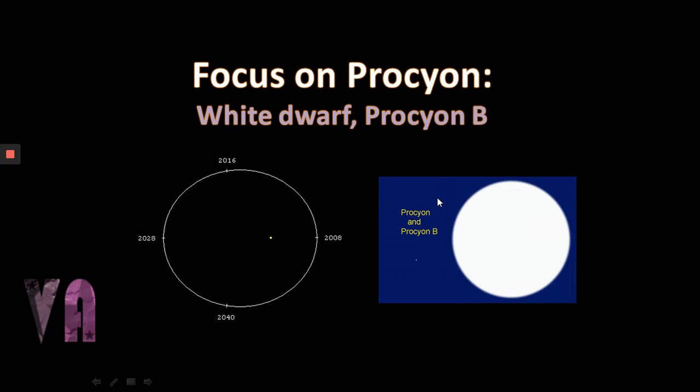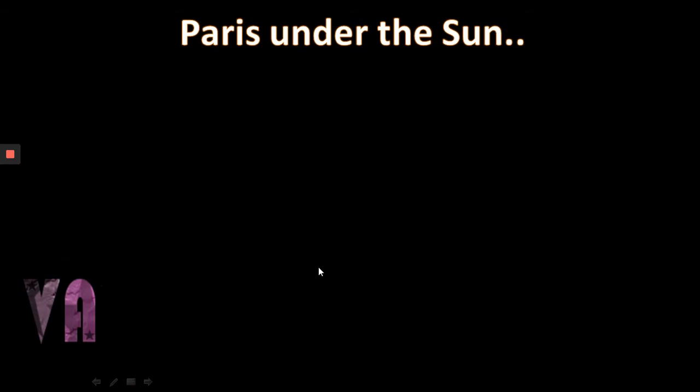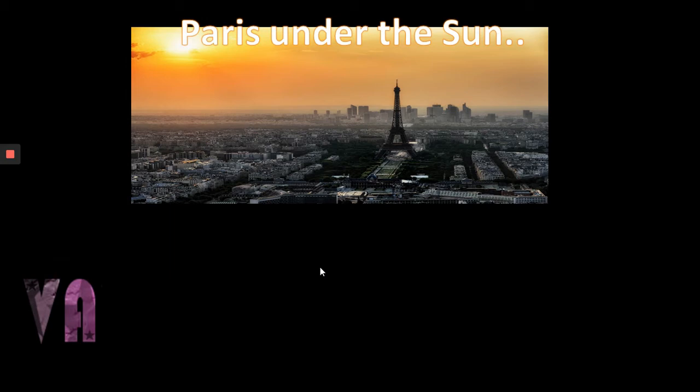Let's focus a little more on Procyon and its white dwarf partner Procyon B — just a tiny speck in terms of radius. The orbit the two have: Procyon B, the white dwarf, and Procyon A orbit a common barycenter with about a 40-year orbit. It's quite eccentric — more eccentric than Mercury's orbit — with the shortest distance being 8.9 astronomical units and the largest being 21.